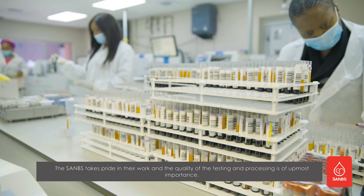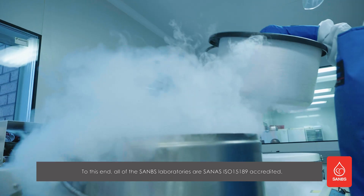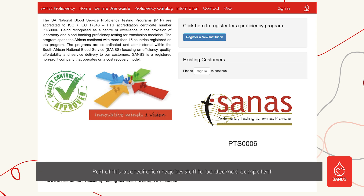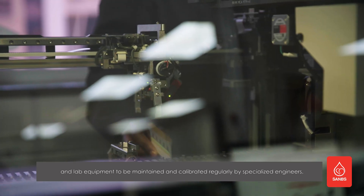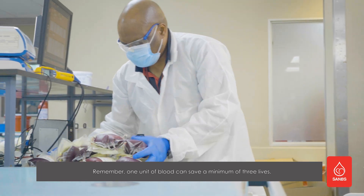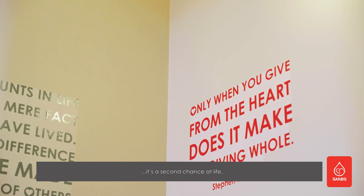The SANBS takes pride in their work and the quality of the testing and processing is of utmost importance. To this end, all of the SANBS laboratories are SANAS ISO 15189 accredited. Part of this accreditation requires staff to be deemed competent and lab equipment to be maintained and calibrated regularly by specialized engineers. Remember, one unit of blood can save a minimum of three lives. So it's not just blood donation — it's a second chance at life.